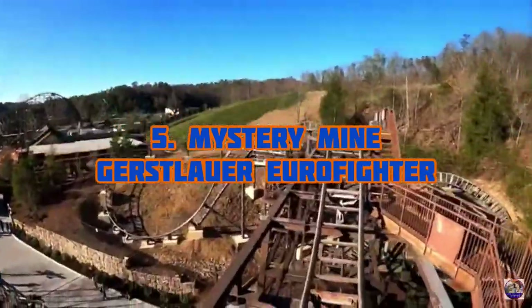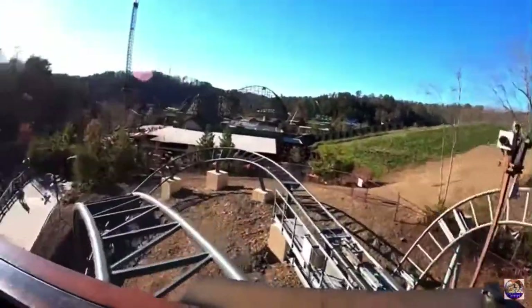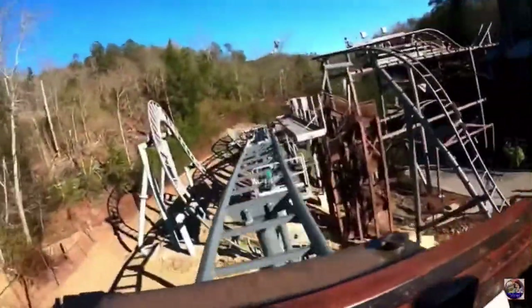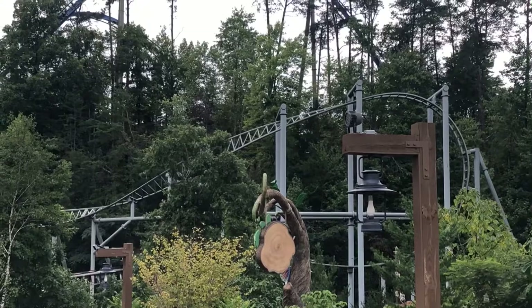Cracking the top five of Dollywood is Mystery Mine, a Gerstlauer Eurofighter. This roller coaster is actually really fun — I really do enjoy it. It is a little headbanging, but besides that it's pretty awesome. I'm not going to spoil it for everybody, but I just think this is an amazing ride. It's the second coaster by Gerstlauer on this list and I really love it.